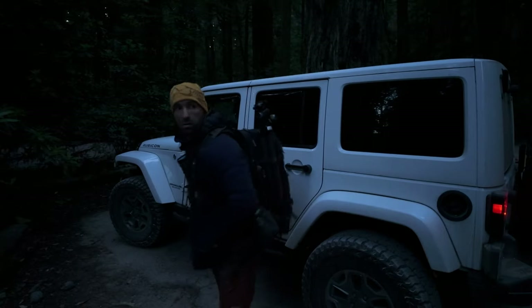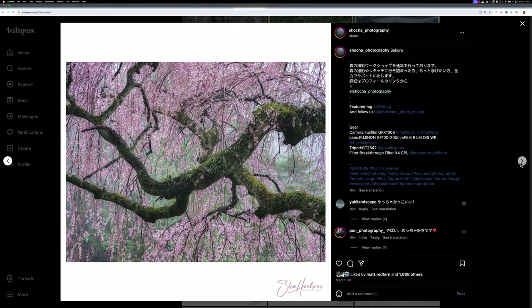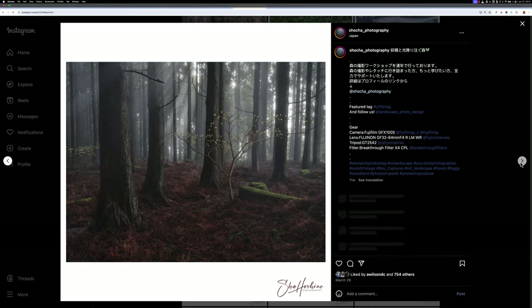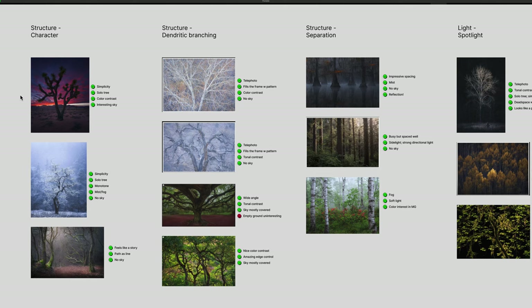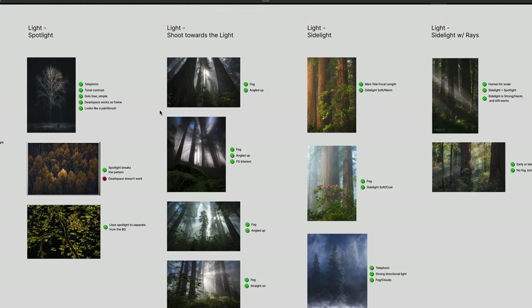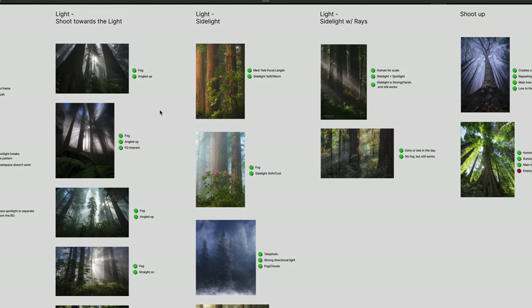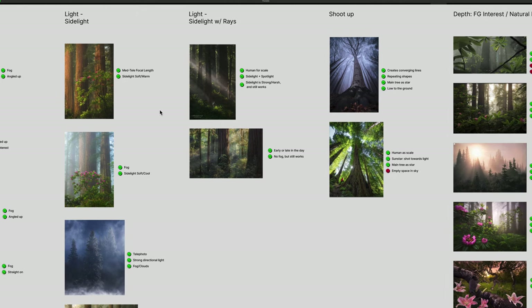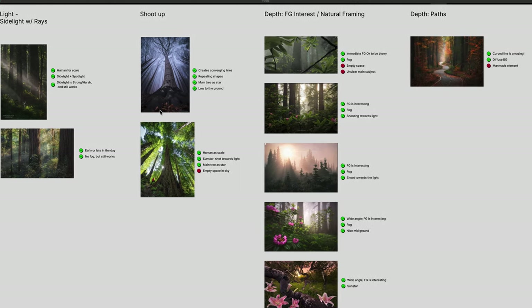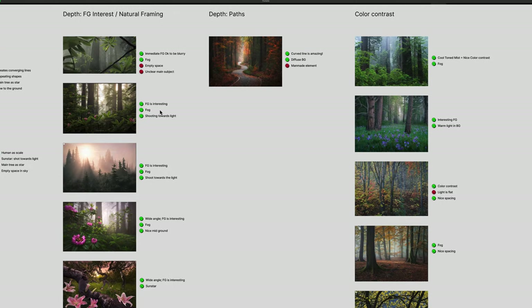I took a pretty systematic approach. I dug deep into the portfolios of some of the best forest photographers out there, analyzing hundreds of their images to try and uncover what makes them tick. I looked for patterns, recurring elements, and those little details that elevate a good photo into something truly special. From there, I selected a few that represented a particular concept or technique — especially ones suited for Redwoods photography — and looked at composition, lighting, subject matter, and even the mood they evoke. Some key concepts and techniques started to emerge. If I could even begin to crack the code on photographing forests, it would open up a whole new world of possibilities closer to home. And I've learned that pushing past my comfort zone is where creative growth happens. So no more putting this off. Let's dive in.